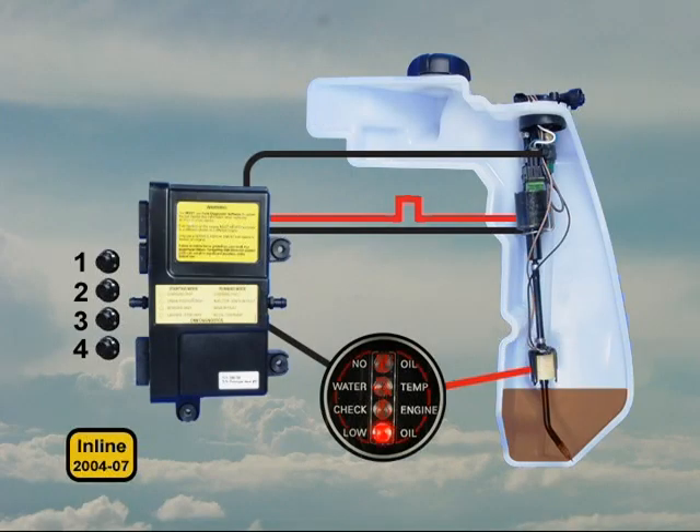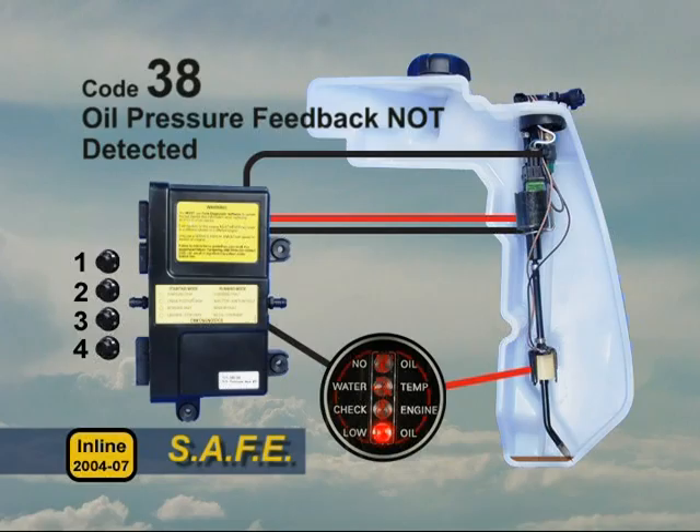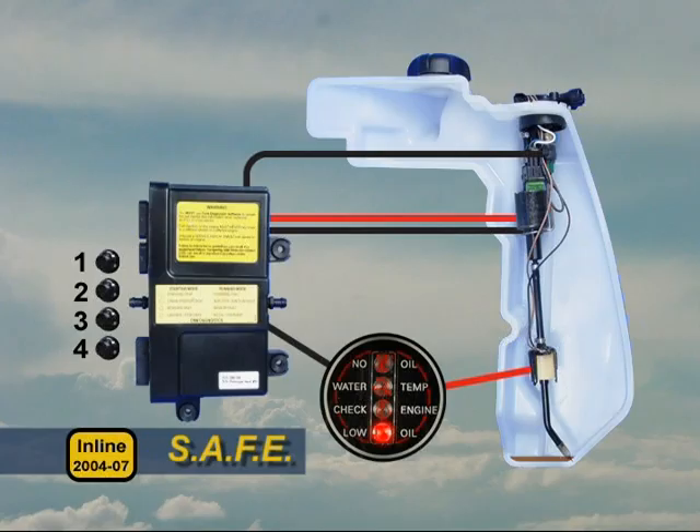If the engine runs out of oil, the EMM will activate the oil pump repeatedly if the switch does not detect a spike in oil pressure. If oil pressure spikes return before a predetermined number of pulses, the system reverts to normal operation. If there is still no spike after a predetermined number of pulses, the EMM will activate SAFE and store code 38, oil pressure feedback not detected. It also illuminates the no oil light on the system check gauge.